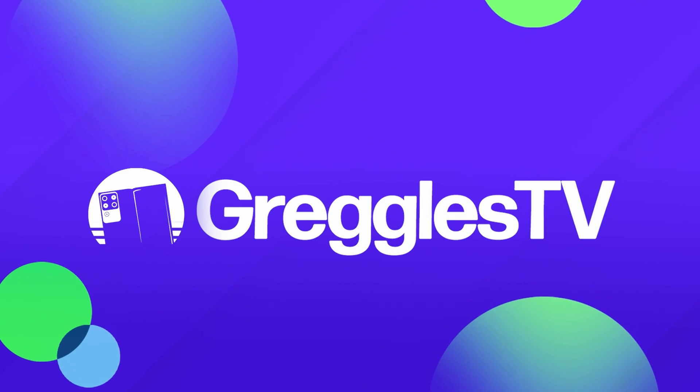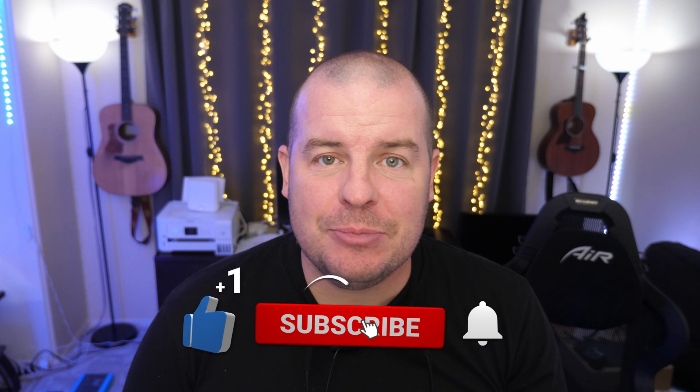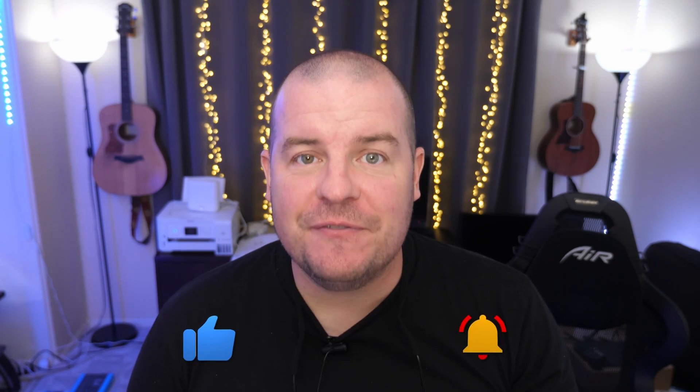What is going on guys, welcome to Greggles TV Daily, your source for daily tech news. Make sure you subscribe to see what's going on in the world of tech. Hope you're having a fantastic day — we've got a few news stories for you so let's just dive right in.